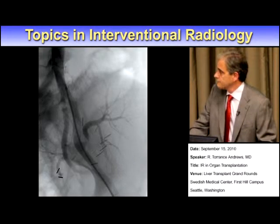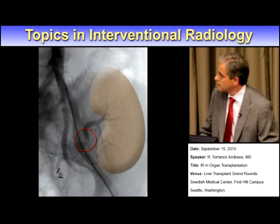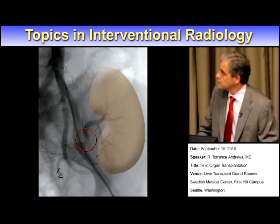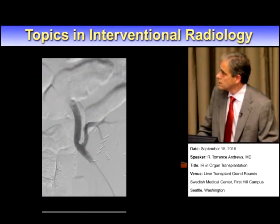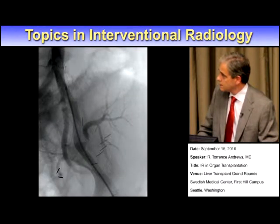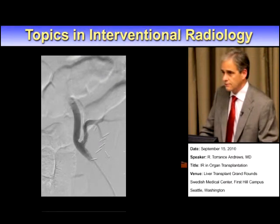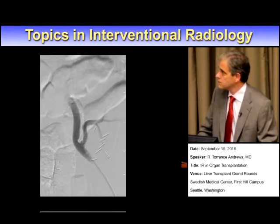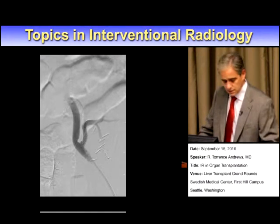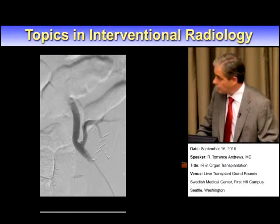Here's a renal transplant. You can see the anastomosis is to the external iliac artery. There's a stenosis just beyond the anastomotic point. This was treated with a stent — here's the post-stent angioplasty. You can see there's been a significant improvement. This is the kind of thing that, once you've done it, tends to have a very durable result. We will put these patients on anticoagulants for a short period of time, but it's not something they generally need lifelong, and so this is a cure for a patient whose kidney was otherwise at grave risk.